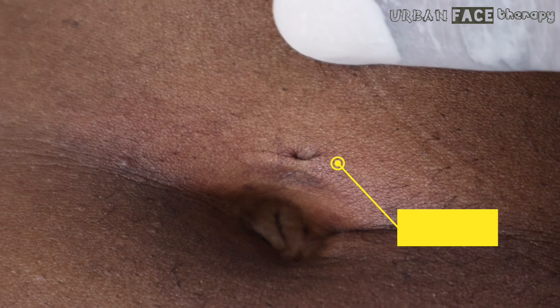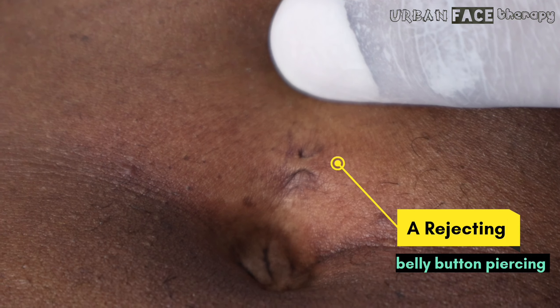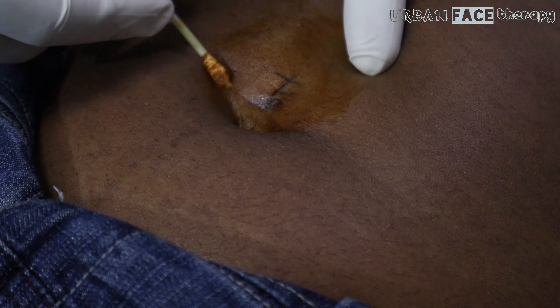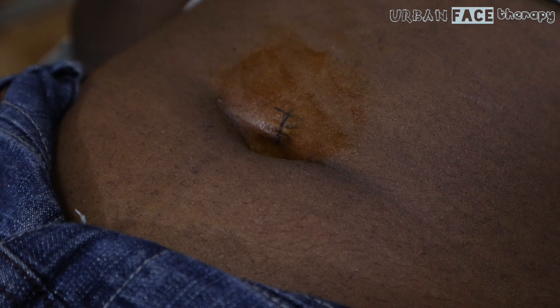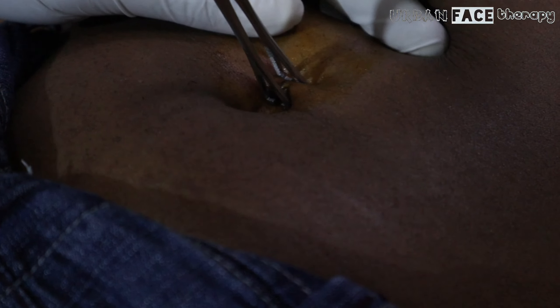Any piercing introduces a foreign object into your body, something we were not born with, and therefore it is the body's natural response to try and get rid of it. This process is fine if we get a splinter in our finger or a blackhead in our skin, but it's terrible when a much loved piercing begins to reject. The following are the signs your belly button piercing is rejecting.